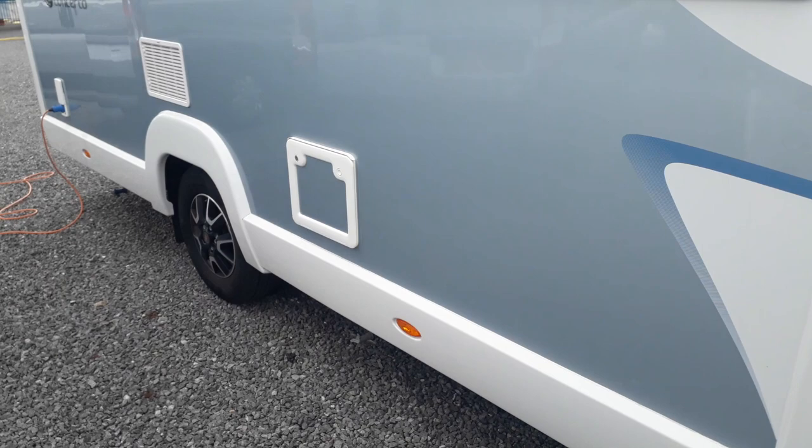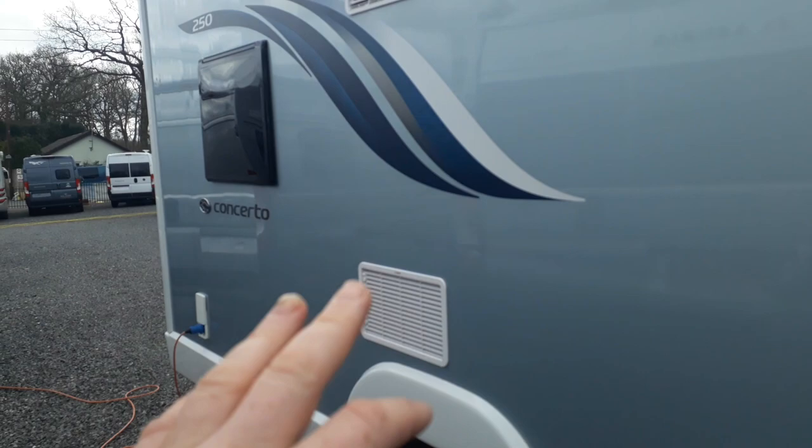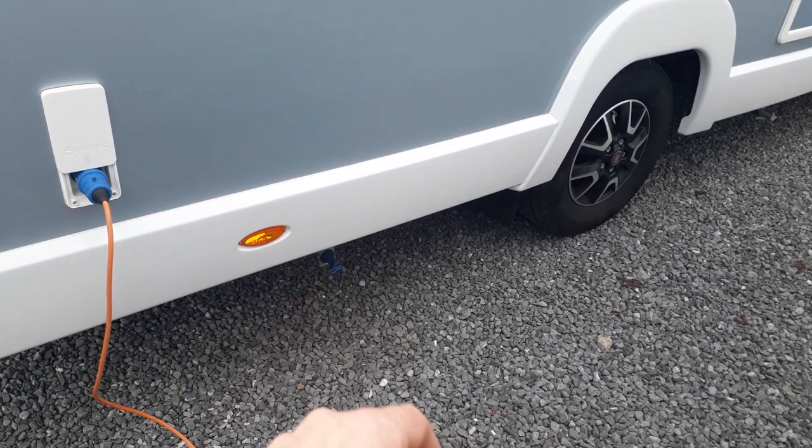On the exterior we have the cassette toilet locker. There's a lounge at the front, mid bathroom, and a big fridge freezer here — those are the vents for it. It runs off electric when hooked up, gas when not, and off the engine when driving. We've got mains hook-up and a 100-amp leisure battery. Underslung fresh and waste water tanks — about 100 litres each — with a blue tap for the fresh tank and a grey tap for the waste.